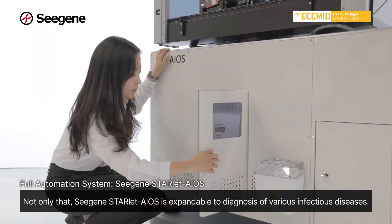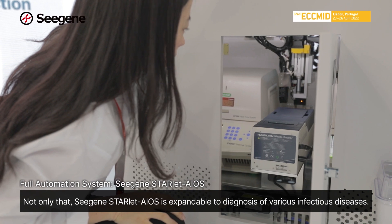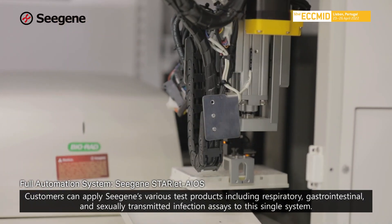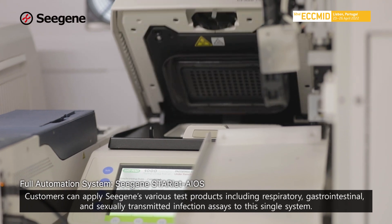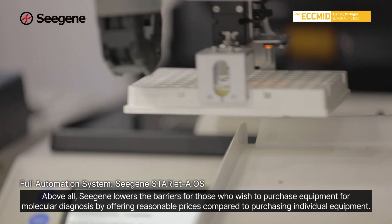Not only that, CISEN's Starlet EOS is expandable to the diagnosis of various infectious diseases. Customers can apply CISEN's various test products including respiratory, gastrointestinal, and sexually transmitted infection assays to the single system.